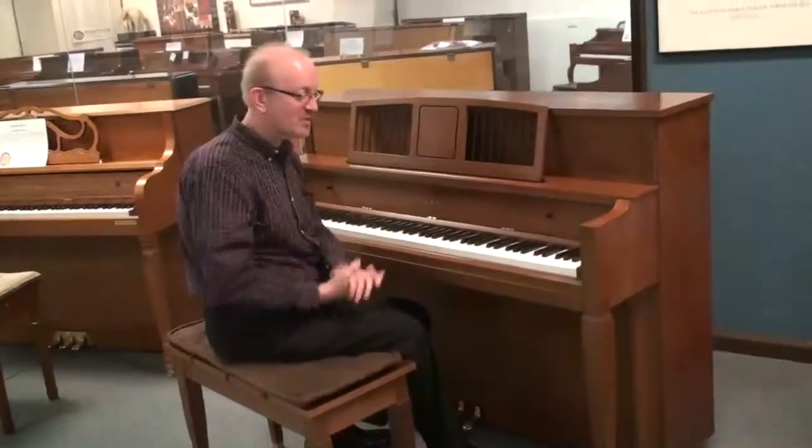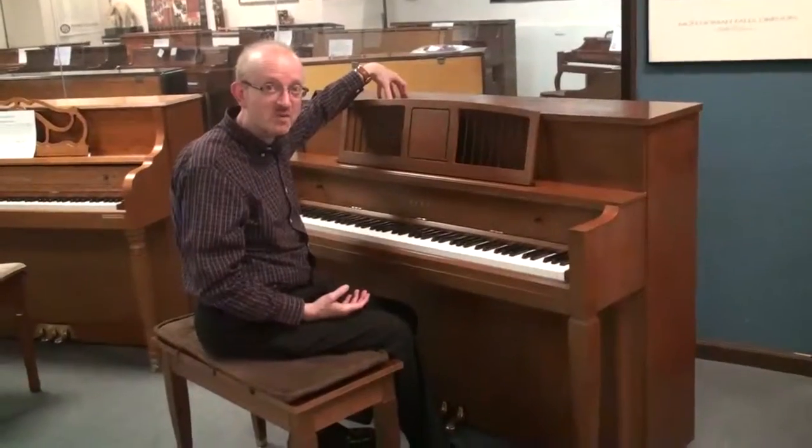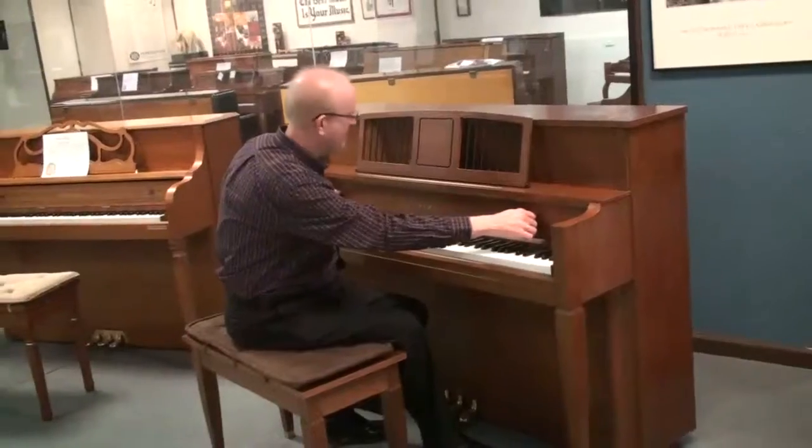Hi, this is Greg Norrett. I want to show you this wonderful Kawai upright piano. This particular one was built in Japan, and as you can see, it's got the beautiful walnut cabinet on it.